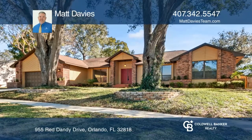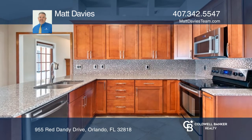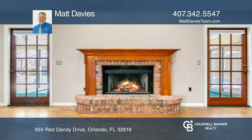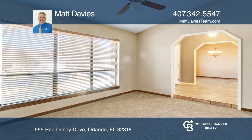This move-in ready home is located in the well-established and quiet community of Rose Hill in West Orlando. The family room features a wood-burning brick fireplace, perfect for chilly winter evenings in Florida.